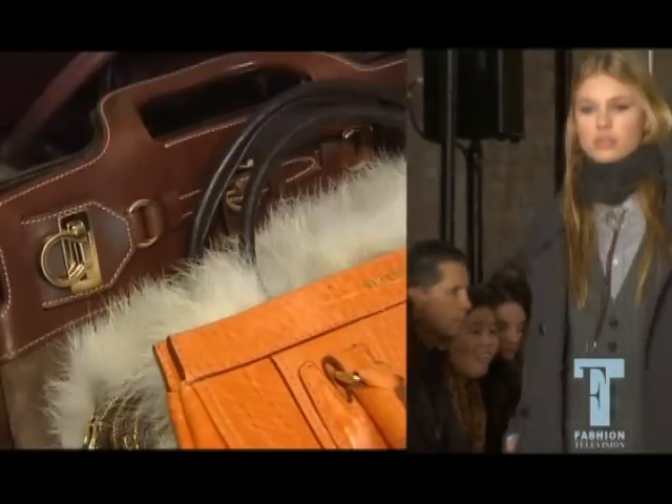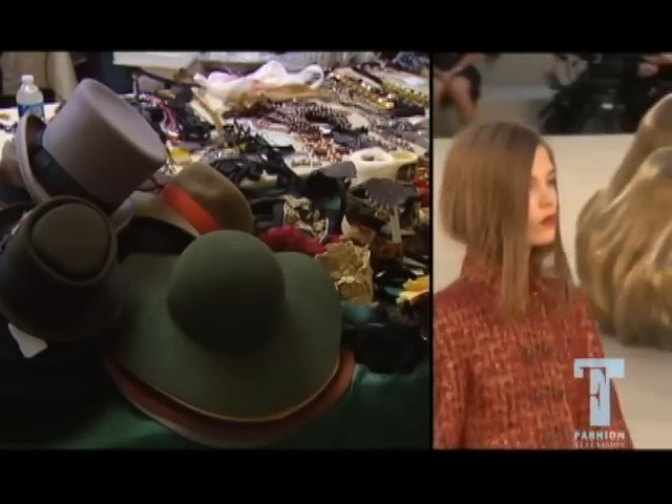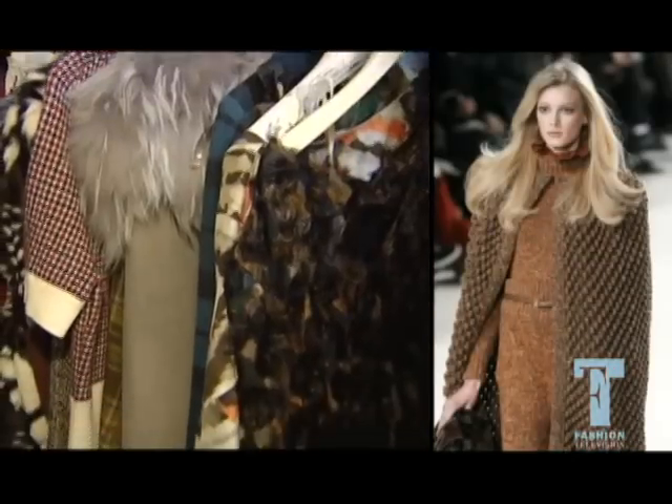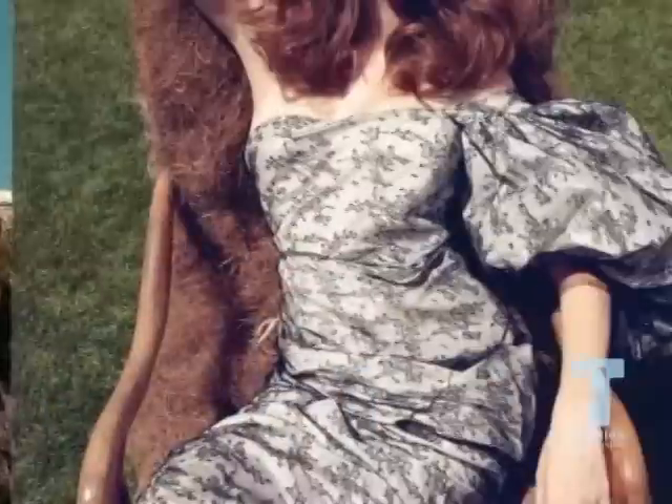It came through a lot of the runway shows, where most of our inspiration comes from. We noticed this very equestrian, rough around the edges, but still very chic feel — that real coziness that was happening, but still very elevated.